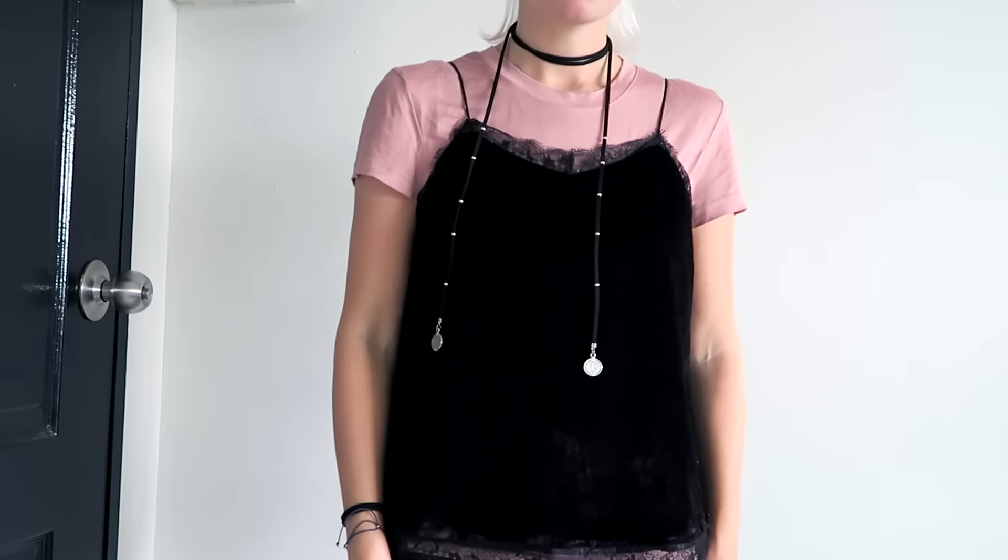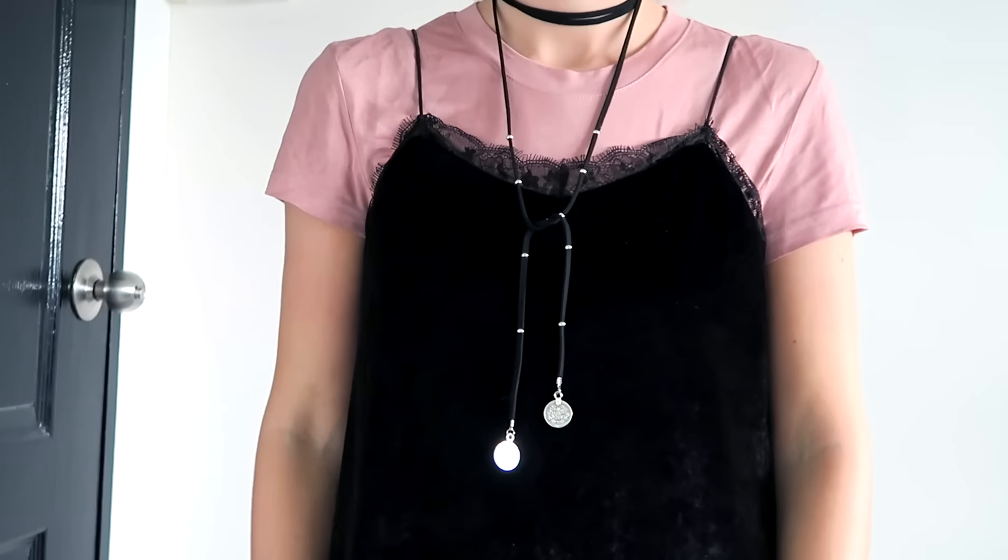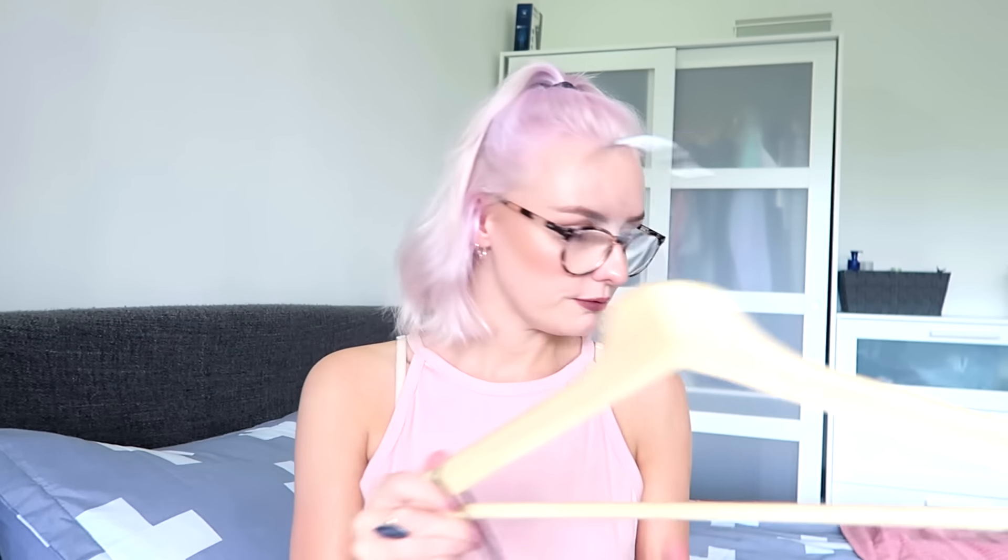I then got this amazing velvet cami top — so, so pretty, I keep stroking it. It has this lace detail along the top and the bottom, which I really like. This is really cute layered over a white t-shirt or a grey t-shirt. I really love that layered look, so this one is really, really cute.